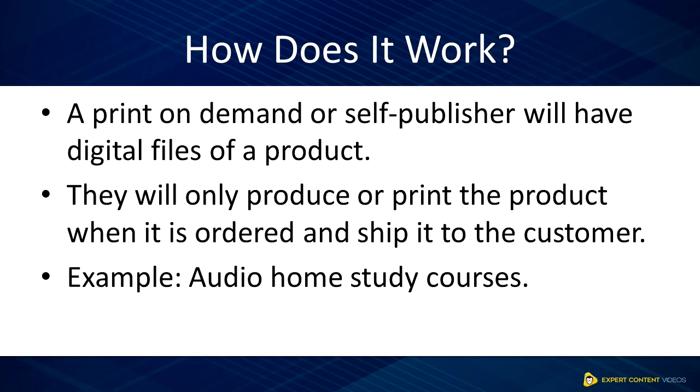How does print-on-demand work? It's quite simple. You only produce what is in demand. A print-on-demand publisher will have digital files of a product. They will only print or produce a product when it is ordered and will ship the order to the customer when it is ready.